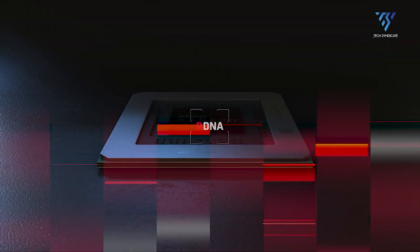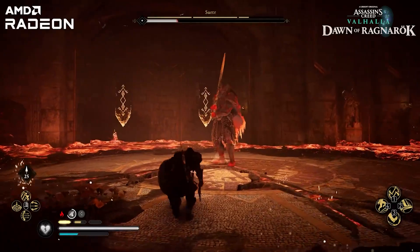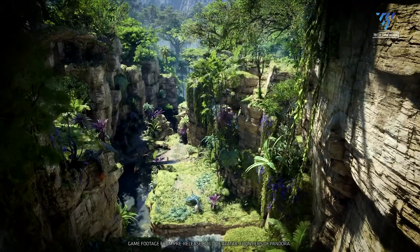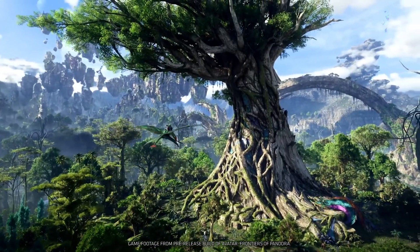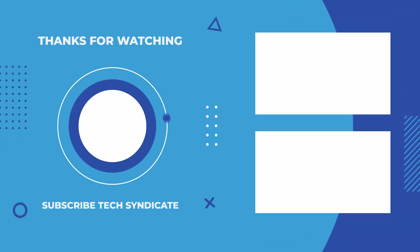If you found this breakdown of the upcoming RDNA 4 series interesting, stay tuned for more updates. We'll keep you informed as more leaks and official announcements come our way. Don't forget to subscribe for the latest in tech news and reviews.